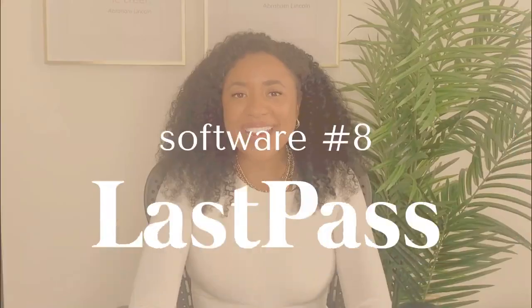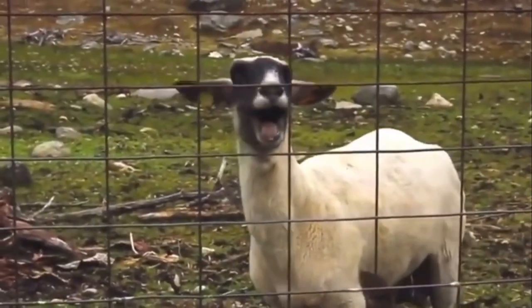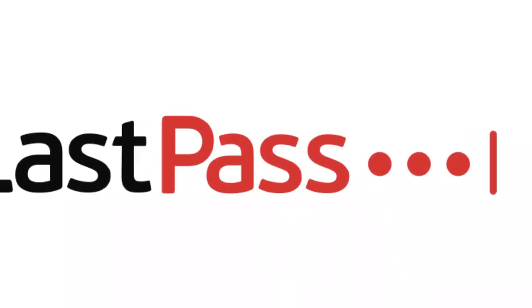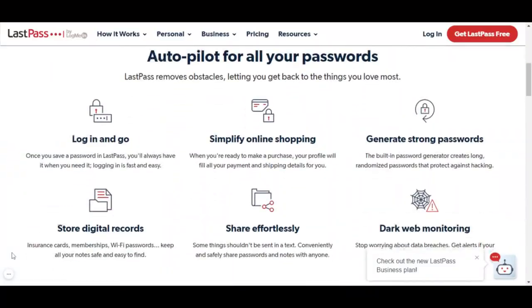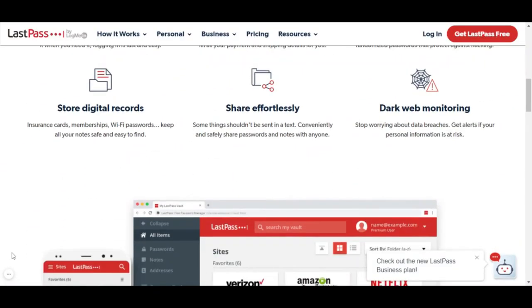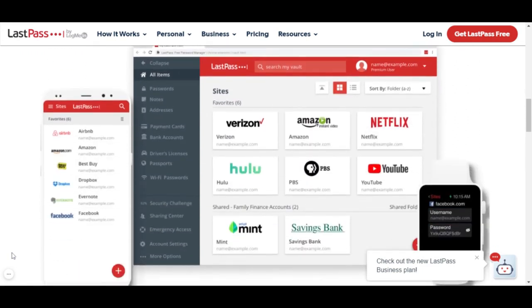Software number eight is LastPass. If you're working with multiple people, remembering all the passwords to all your logins can sometimes be a nightmare. LastPass is a secure platform that allows you to enter in your username and your password for every login on the internet. You also have the ability to revoke access with just a few clicks.